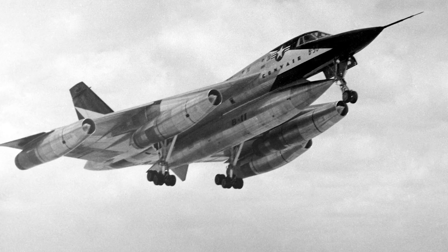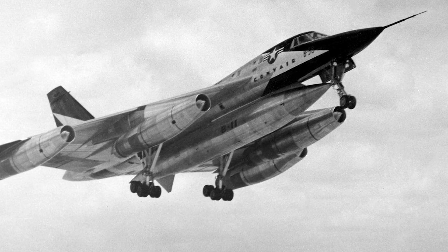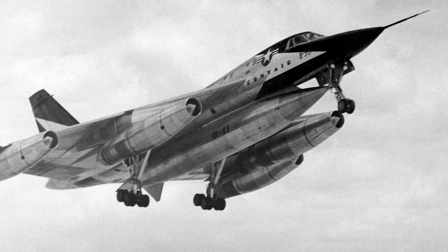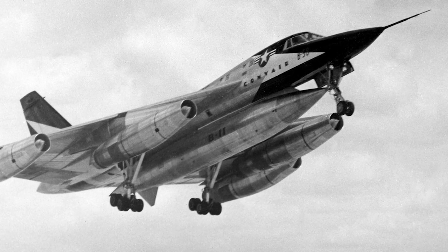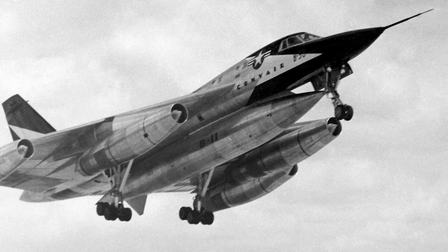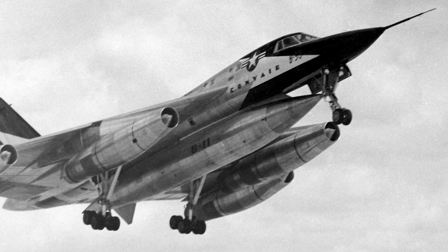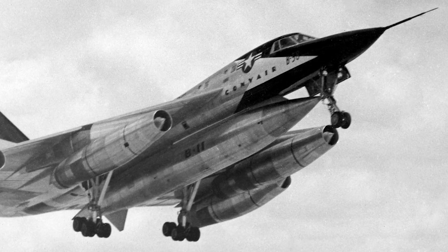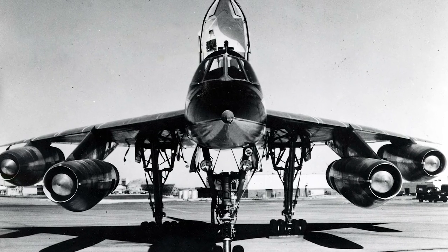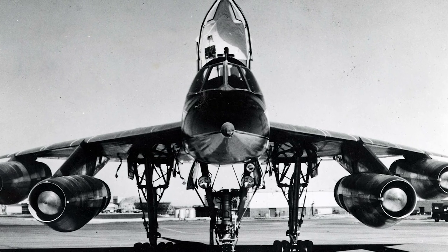The electronic controls of the aircraft were advanced for the time, and the aircraft even had automatic voice messages and warnings. Performance and design were unique for the period, but the B-58 was not an easy aircraft to fly. This was due to the delta wing design. There was also an issue of fuel stacking — when the B-58 accelerated or decelerated, the fuel moved within the tanks, changing the center of gravity of the aircraft.